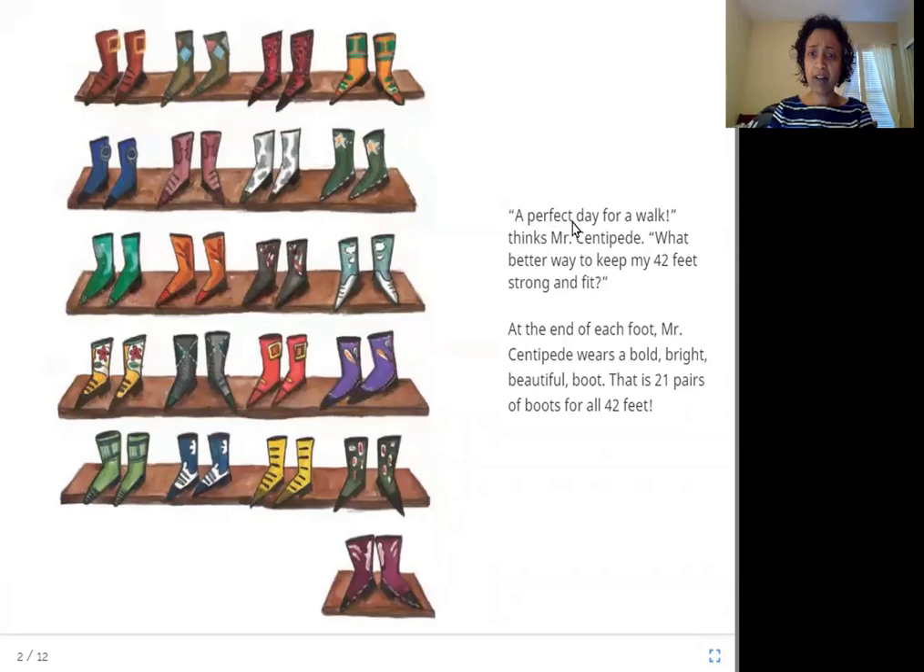A perfect day for a walk, thinks Mr. Centipede. What better way to keep my 42 feet strong and fit? At the end of each foot, Mr. Centipede wears a bold, bright, beautiful boot. That is 21 pairs of boots for all 42 feet.